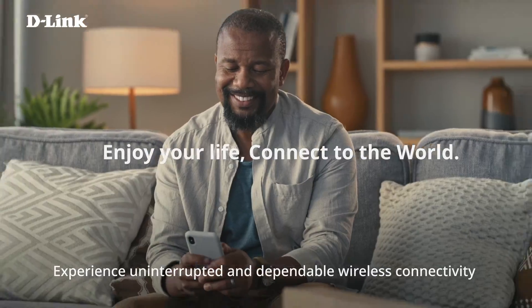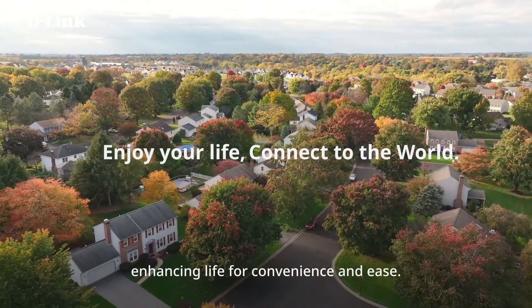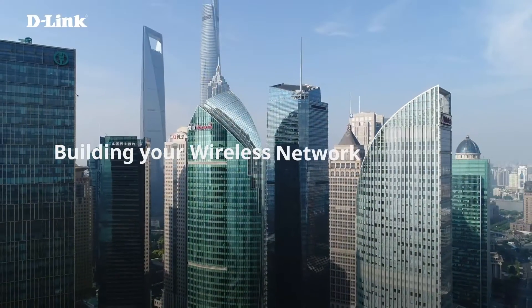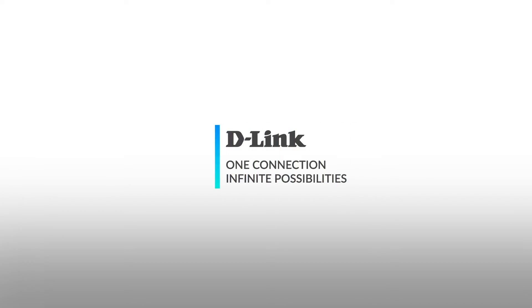Experience uninterrupted and dependable wireless connectivity throughout your home, enhancing life for convenience and ease. Building your wireless network with D-Link — one connection, infinite possibilities.